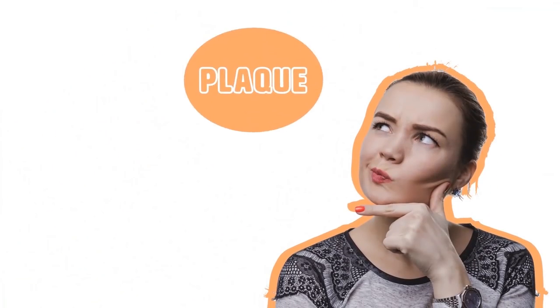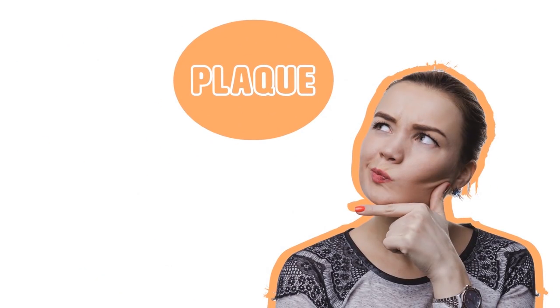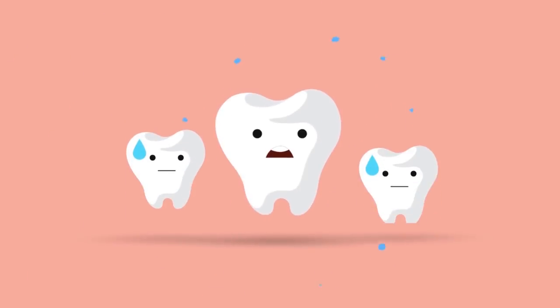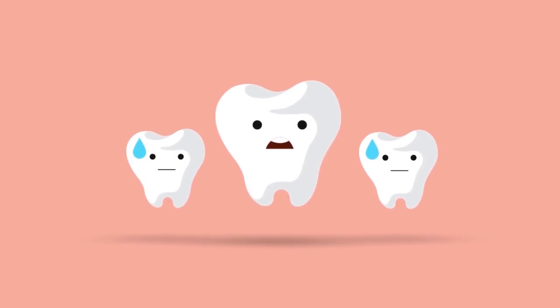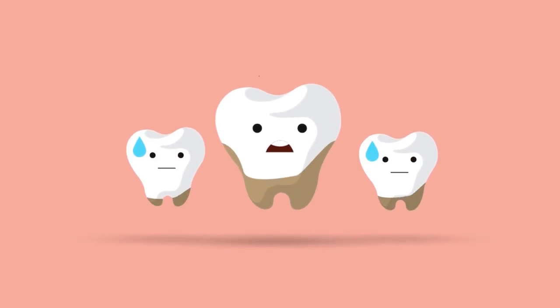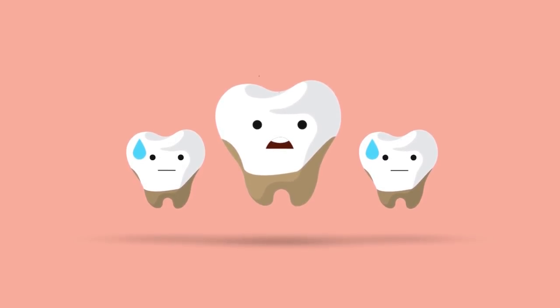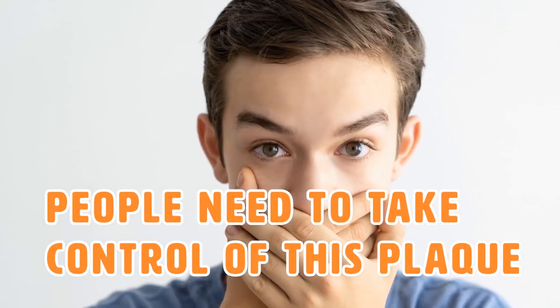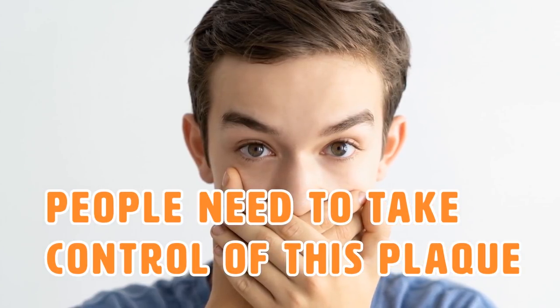So what exactly is plaque? For those of us who have never been berated by the dentist, plaque is something you don't want anywhere near your precious white teeth. According to DentalHealth.org, plaque is a thin, sticky film of bacteria that is constantly forming on your teeth. People need to take control of this plaque because too much of it building up on your teeth can cause serious issues in the future.